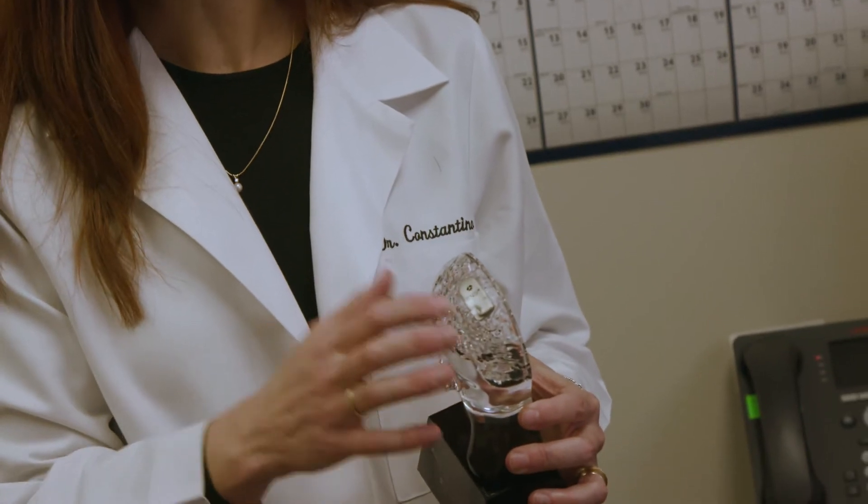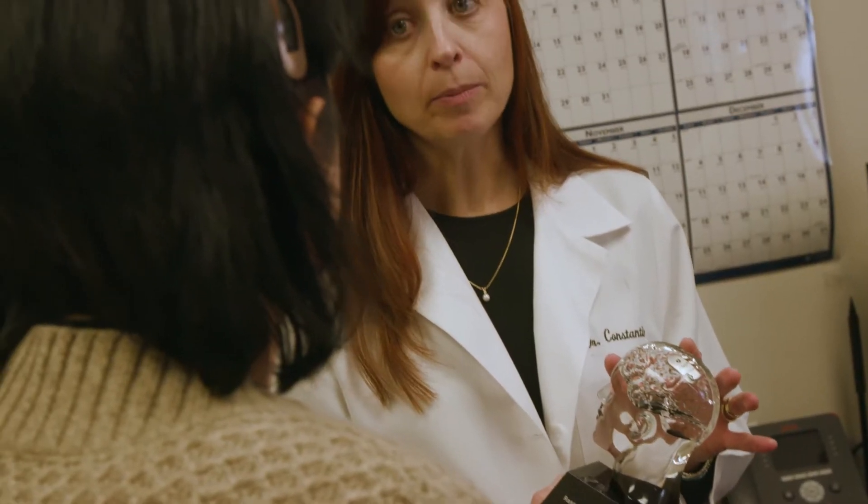The fact that they have a device that goes right onto your brain — you don't feel it, you don't know it's there — and it can help take the seizures away is just incredible, it's mind-blowing.